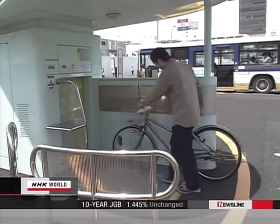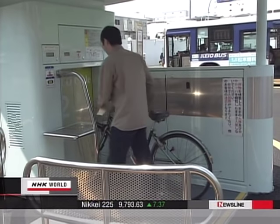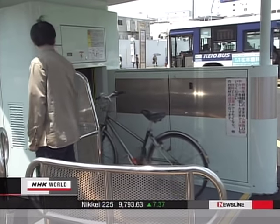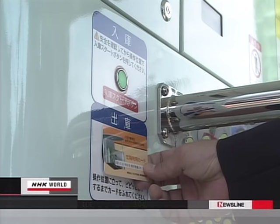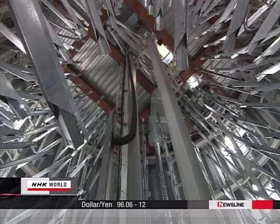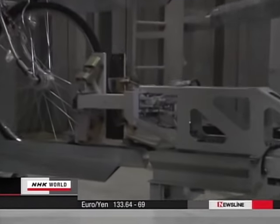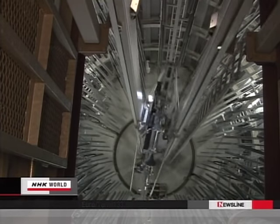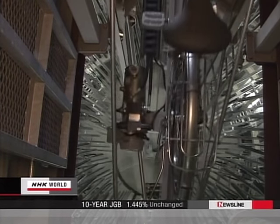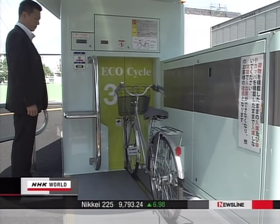An underground bike parking space can accommodate over 800 vehicles. It opened in April this year and is easy and fast to use. To pick up your bike, you place an IC card on the scanner. The transporter goes down while rotating to the exact spot the target bicycle is parked, clutches the front wheel, and swiftly returns the bike to ground level. This takes only 17 seconds on average.